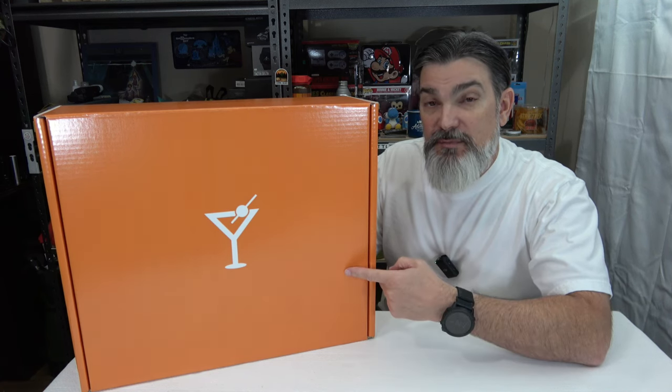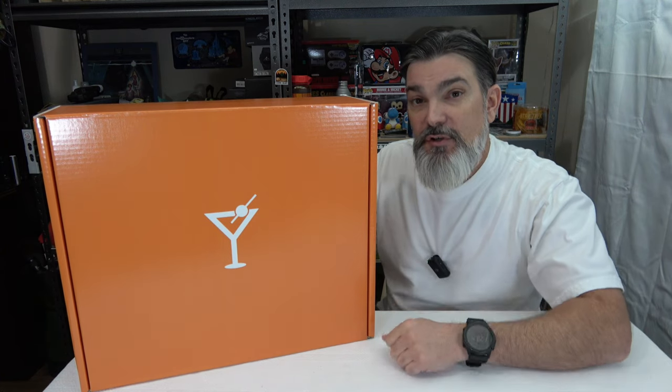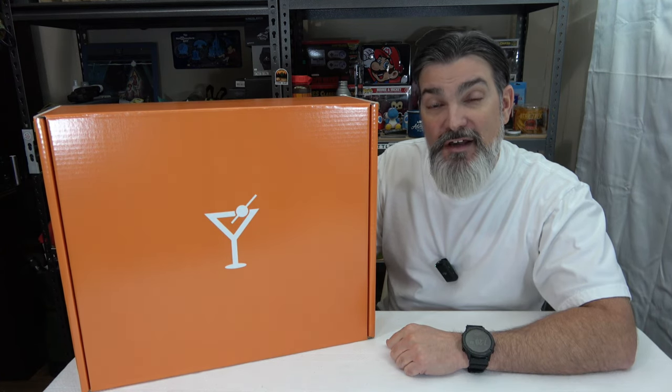Hey everybody, welcome back to the channel. I hope you're doing fantastic and today I've got a new subscription box for you. But before we get into it, make sure you are subscribed to the channel and ring the notification bell so you do get notified when I upload new content.